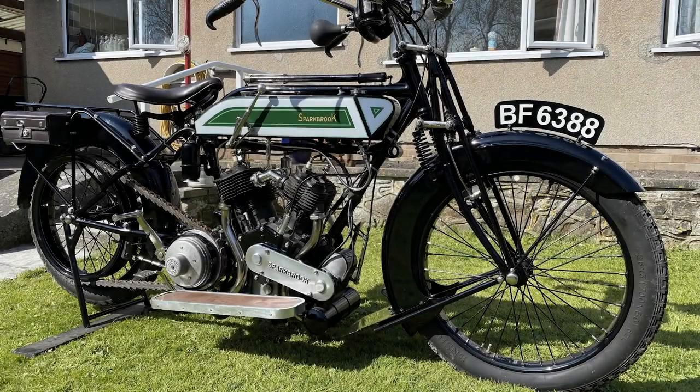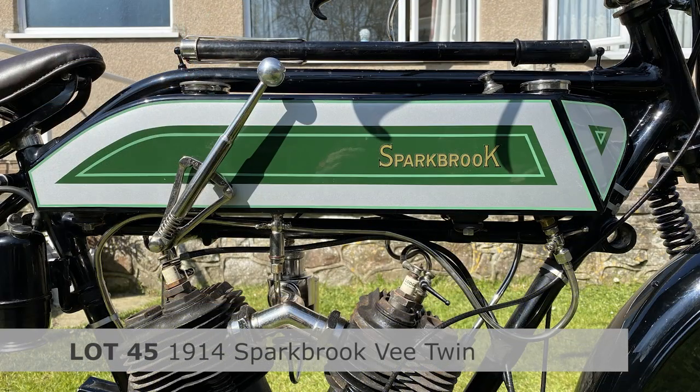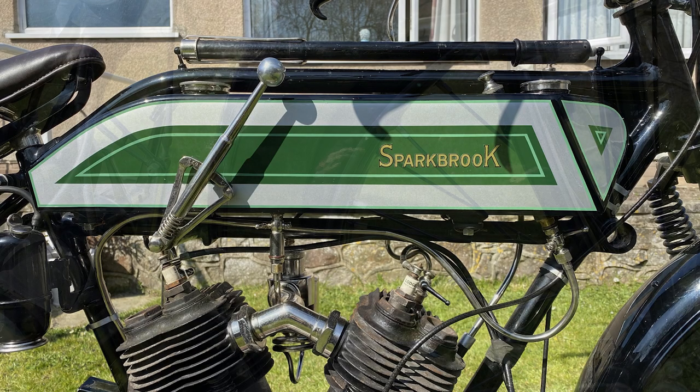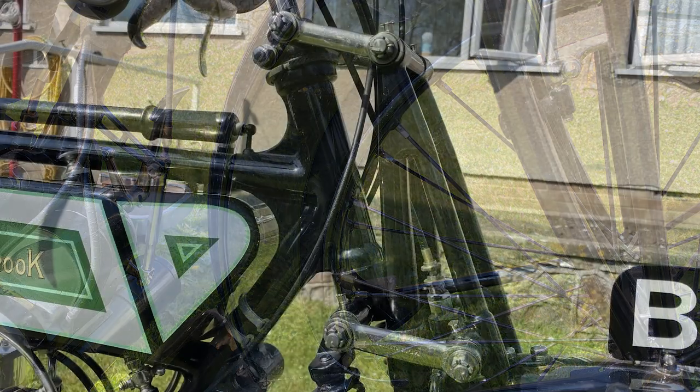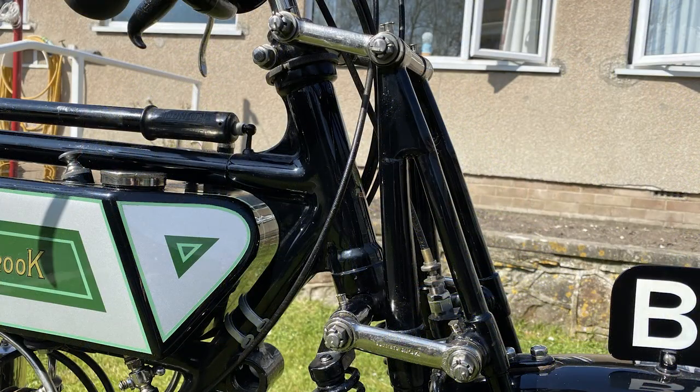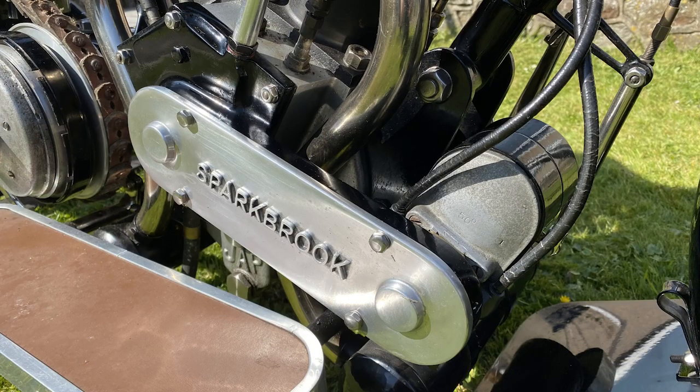A 1914 Sparkbrook V-Twin — one of three known survivors, reputedly the only 1914 V-Twin model remaining. Restored in 2010/2011 to show-winning standard, a very handsome and very usable veteran machine.